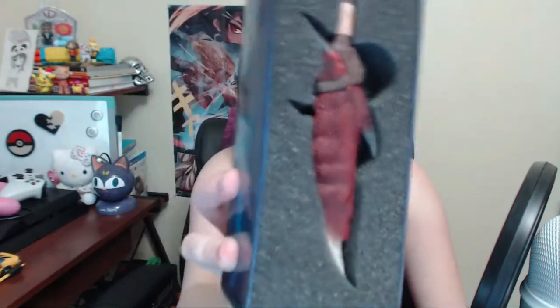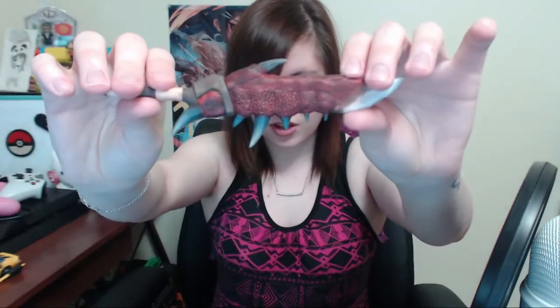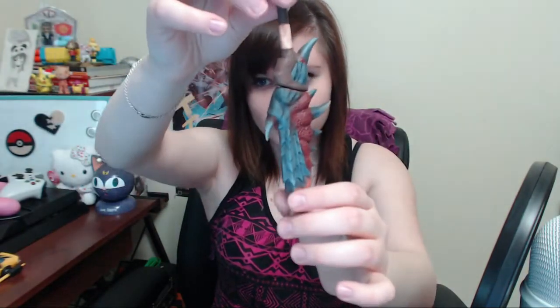Guys, look! A Rathalos Sword Pen Replica — it's a Lucret exclusive! Look at that. Isn't that sweet, guys? There's a little pen bar that you'll write with.